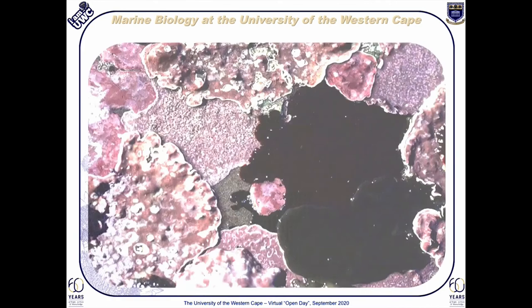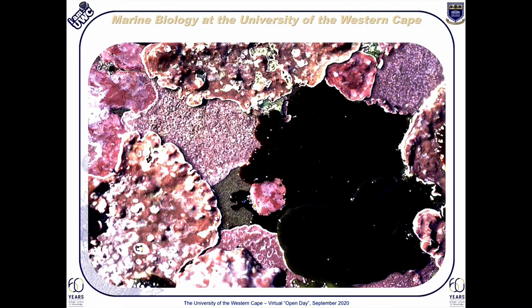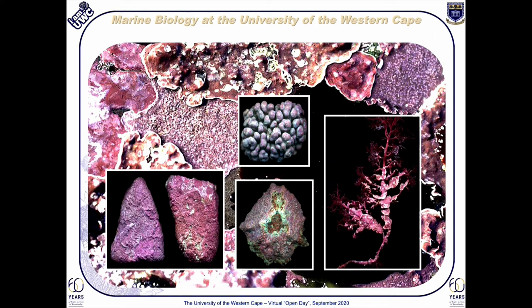Being red algae, corallines are most typically pink or some other shade of red, but they can also be blue, grayish, purple or even yellow. The non-geniculate or encrusting corallines are what we focus on specifically here at UWC. Seen here in the inserts, this group of algae may occur — from left to right — epilithically on bedrock, on boulders and other rocks, epizoically on the shells of marine snails, epiphytically on other seaweeds, or even free-living as lumpy rhodoliths, as can be seen in the upper image.